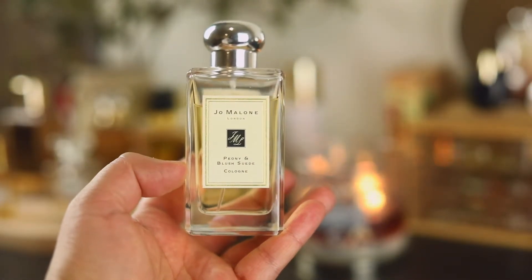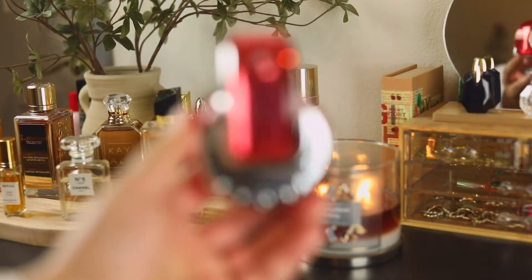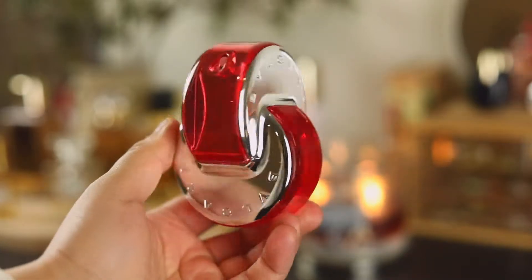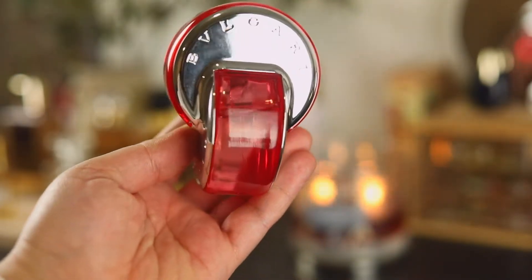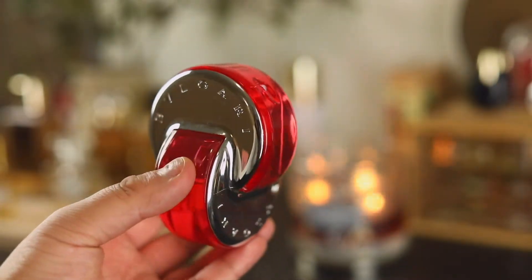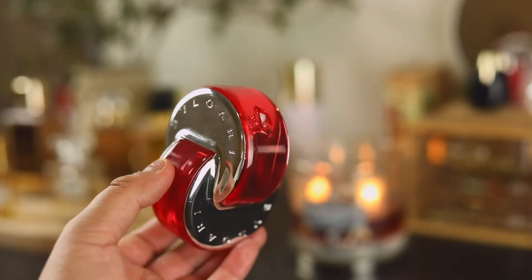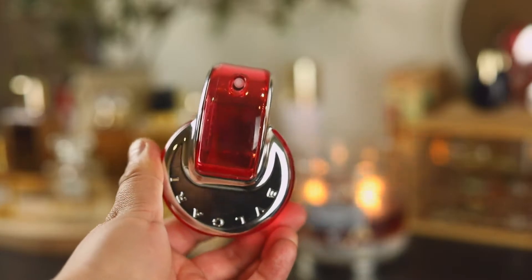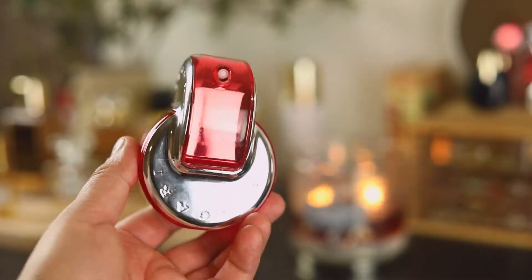Another one I have is from Bvlgari — actually two from the same line — and this is Bvlgari Omnia Crystal Coral. I didn't get as much use out of this in the summer as I was hoping, but I did make quite a dent. This is a very beautiful tropical fragrance; I can picture myself wearing this on a Hawaiian getaway — very pretty, very easy to understand, very likable, and it lasts a pretty long time on my skin.